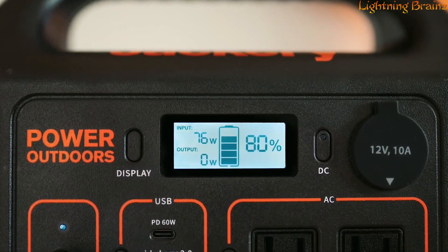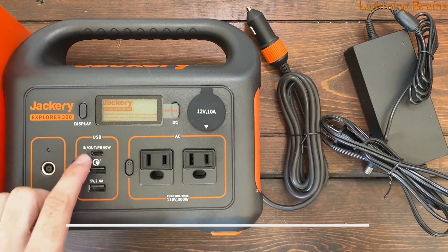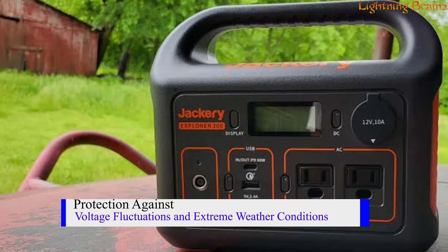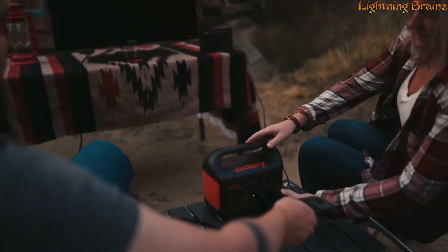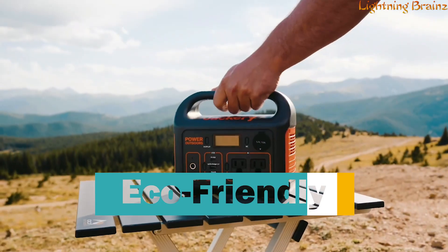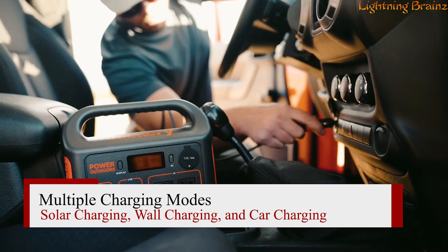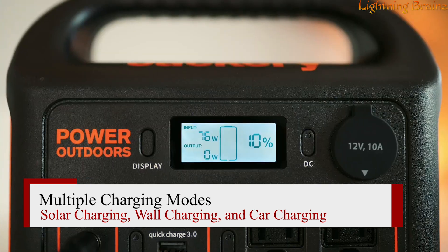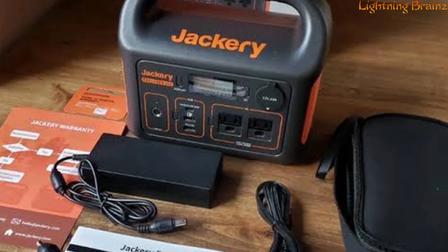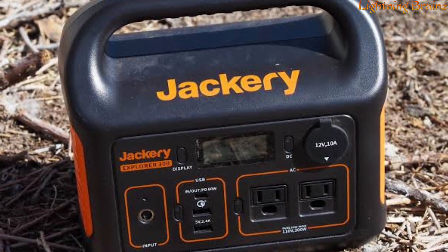Its pure sine wave inverter and built-in battery management system ensure the safety of your sensitive devices by providing protection against voltage fluctuations and extreme weather conditions. Lightweight and stylish, the Explorer 300 operates quietly at 36.4 decibels, making it an eco-friendly alternative to noisy gas generators. It features multiple charging modes, including solar charging, wall charging, and car charging, ensuring you have power wherever you go. The high-quality lithium-ion battery maintains 80% capacity even after 800 cycles, providing long-lasting reliability.